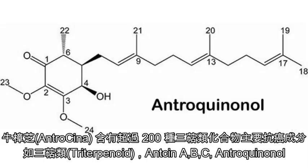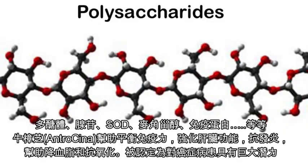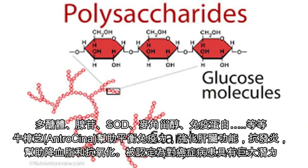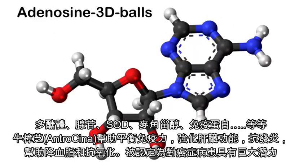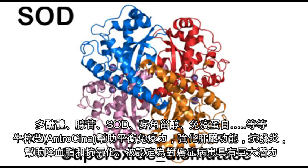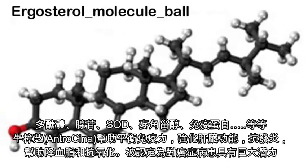Antracina ingredients contain over 200 types of triterpenes, with major anti-cancer contents like triterpinoids, cholesterol, entacine ABC, antroquinone, polysaccharides, adenosine, SOD, ergosterol, and immune protein. These are identified to be of great potential for human individuals who received cancer therapy, through immune balancing, liver enhancing, anti-inflammation, blood lipid reduction, and anti-oxidation.